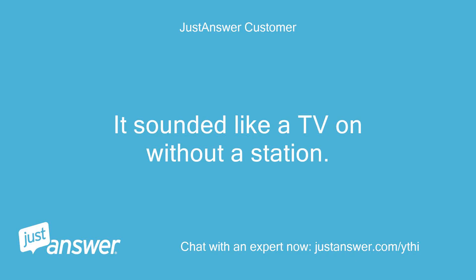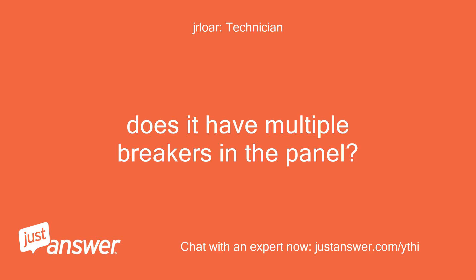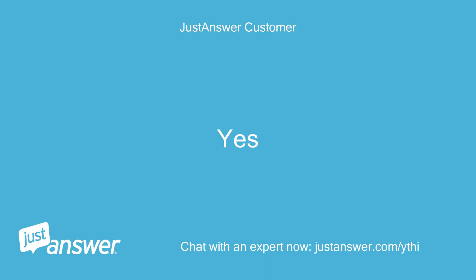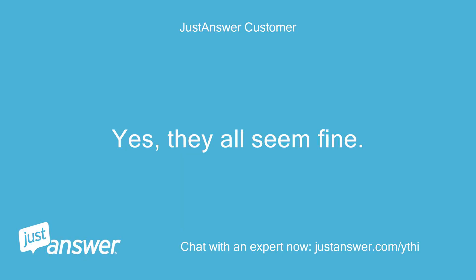It sounded like a TV on without a station. I am more worried about its safe operation. Does it have multiple breakers in the panel? Yes. Have you tried turning them off one at a time to see what circuit is causing the noise? Yes, they all seem fine.